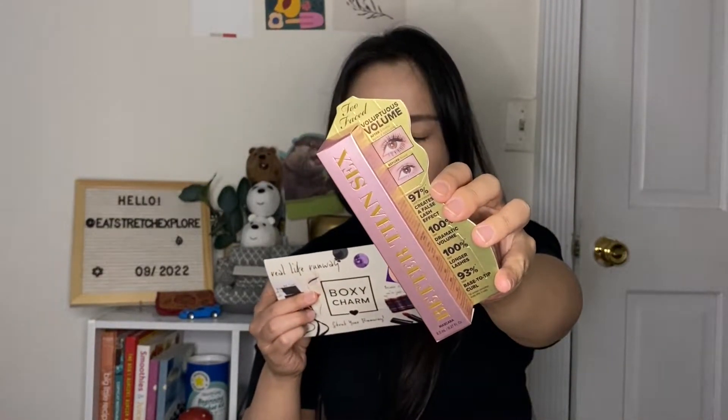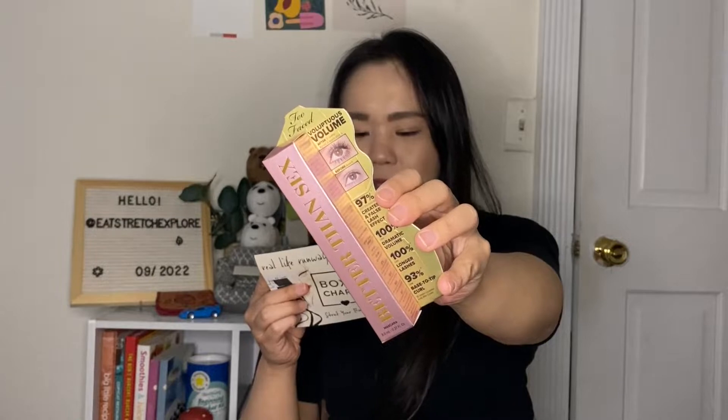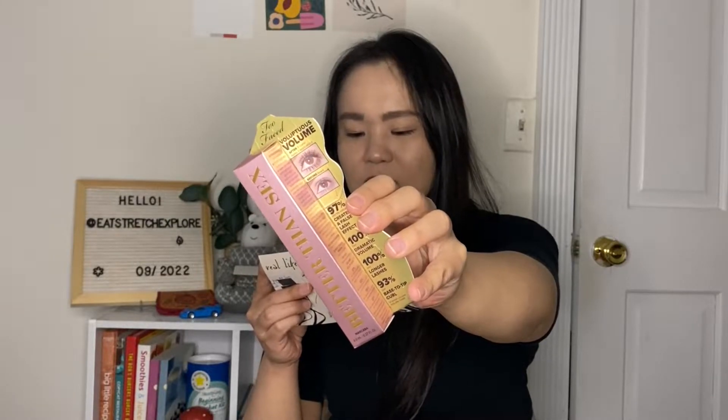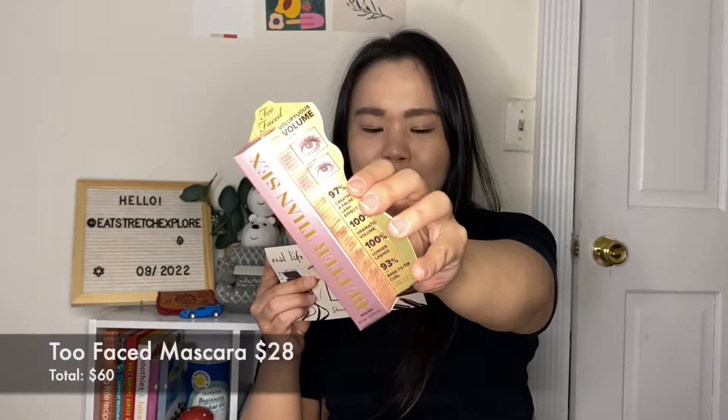The next product is from Too Faced. This is the only product I could remember from the spoiler — let me know if this was one of the choice products — but this is the Better Than Sex mascara from Too Faced. This is a mascara so amazing it's better than sex. The award-winning formula creates lashes that are full, defined, and stretched to unbelievable lengths for the most intense black oversized multi-dimensional lashes. This has a $28 value. I haven't tried this product before, and I know it's been raved about for years, so I'm quite excited to try it finally without spending full price.